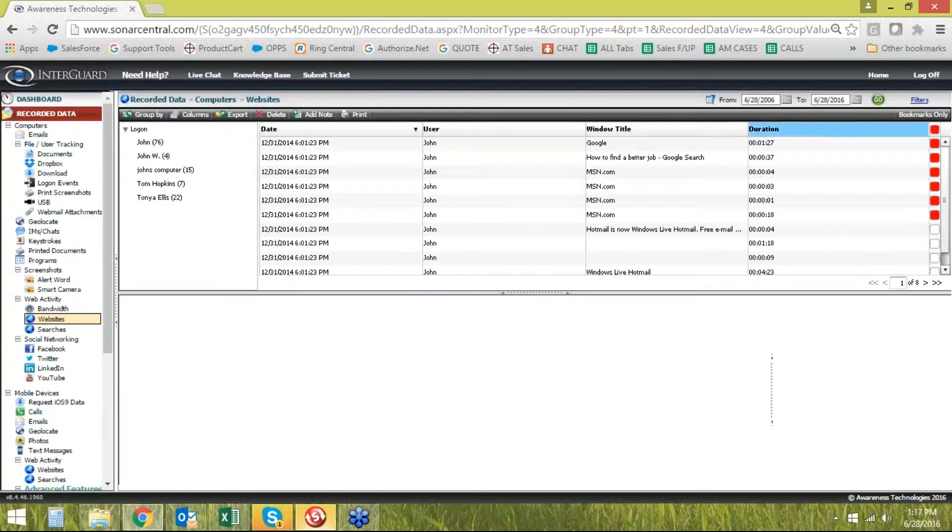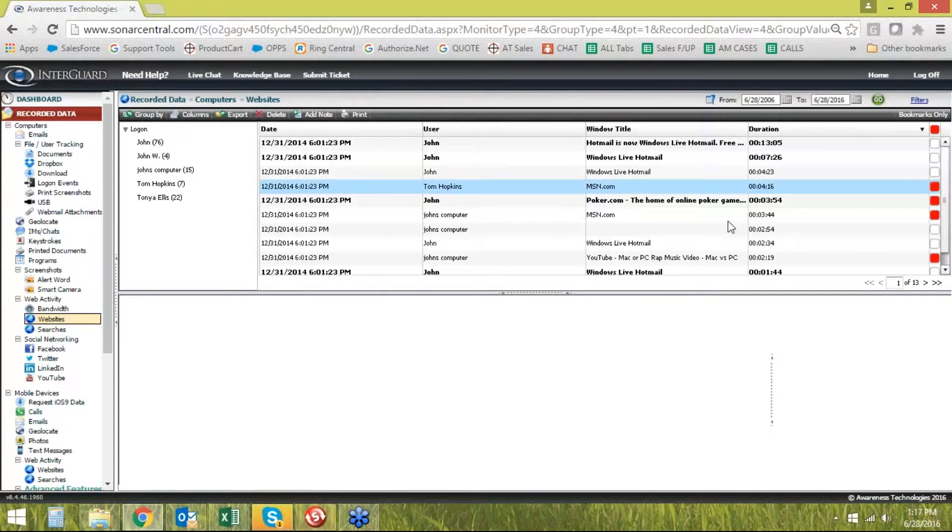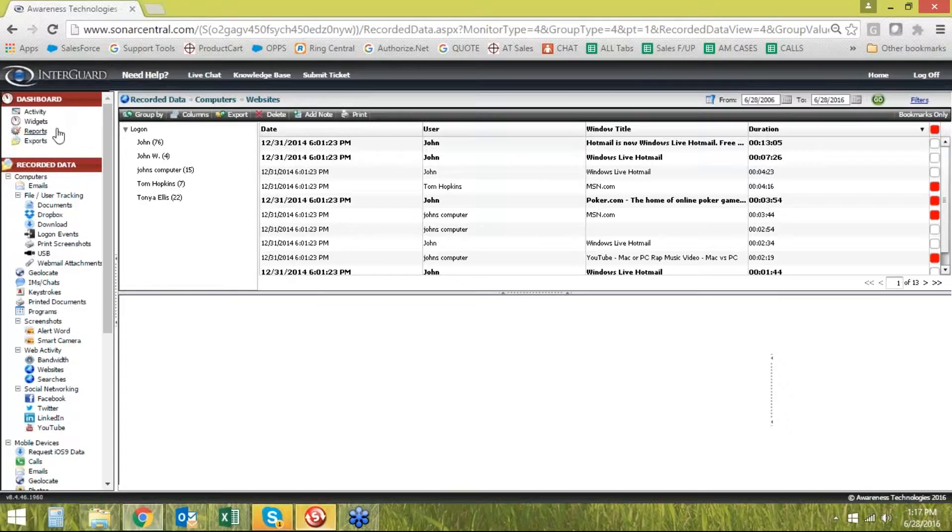I can then sort by duration to see where the most time was spent. You can see that John's spending a lot of time in Hotmail — maybe that's a concern.